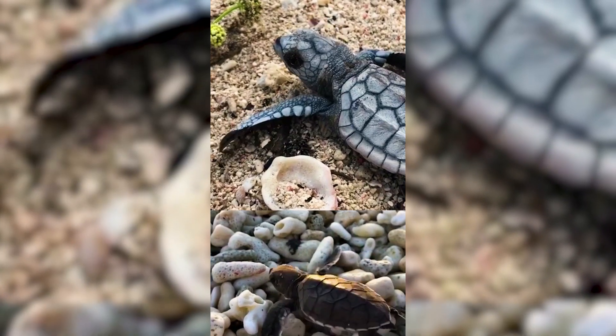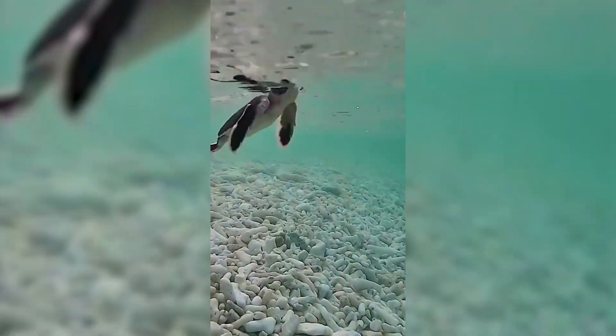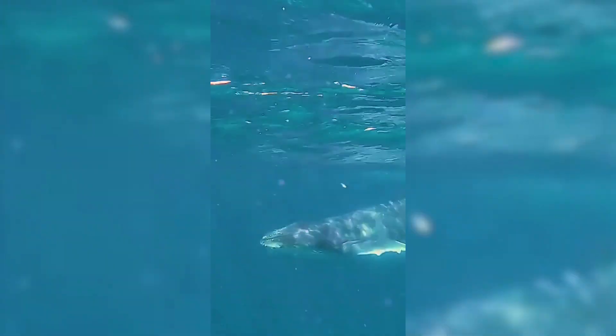We have turtles nesting on the island between November and March with hatchlings emerging between February and April. Summer is breeding season for thousands of seabirds, and during winter we see large aggregations of manta rays and migrating humpback whales.